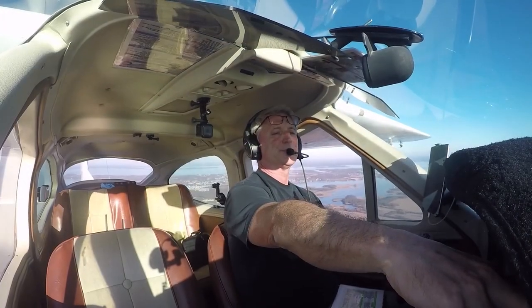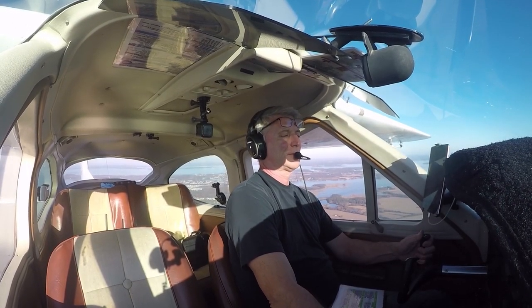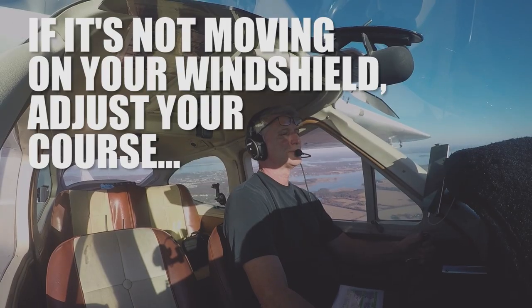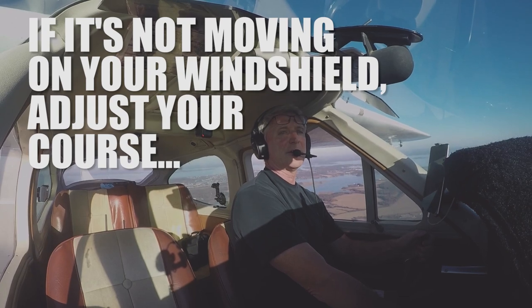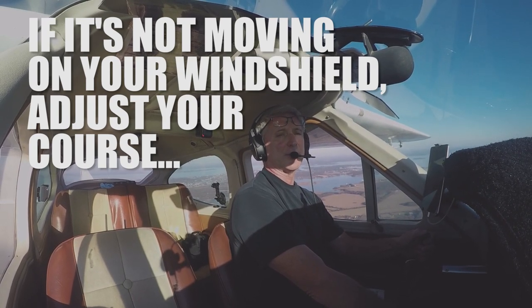Spotting aircraft can be really tricky, but it's necessary and there is a method to it. Rule number one: if it's not moving on your windshield, adjust your course. When an airplane is headed toward your path of flight, it will appear to be standing still — and that's something you really don't want to see.